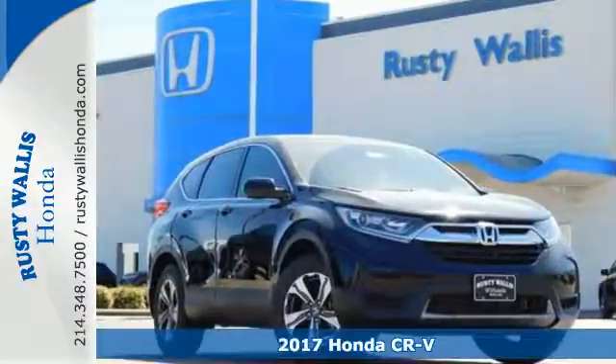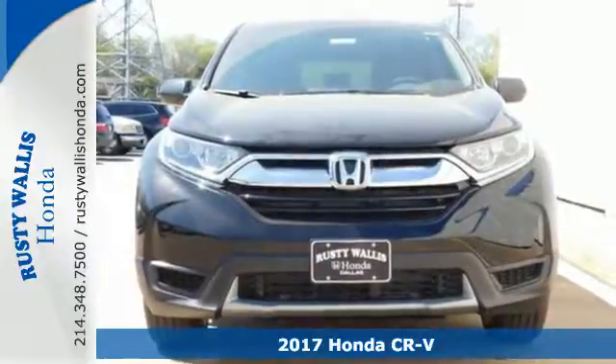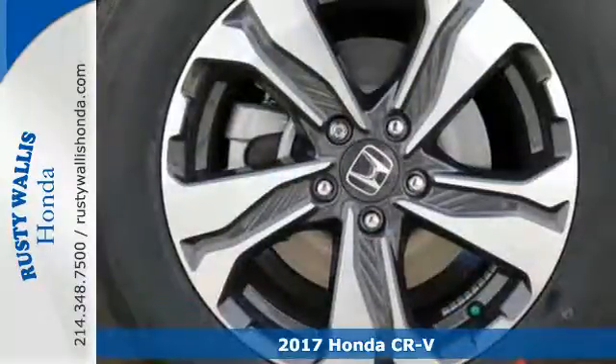It's a 2017 Honda CR-V. The every day happens, every day — so enhance it with an SUV that refuses to be boring.